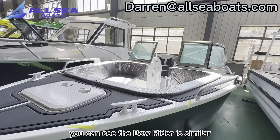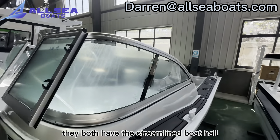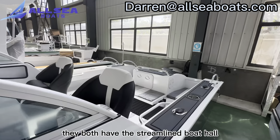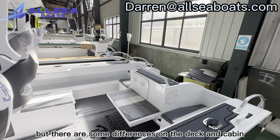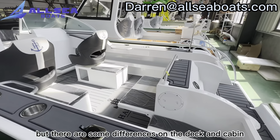You can see the Boatrider is similar to our Pro Fisher model. They both have the streamlined boat hull, but there are some differences on the deck and cabin.